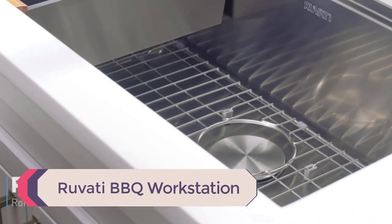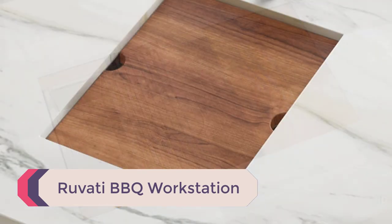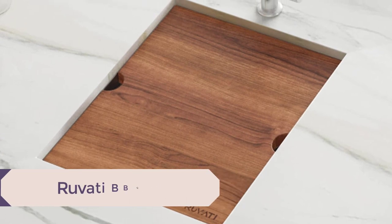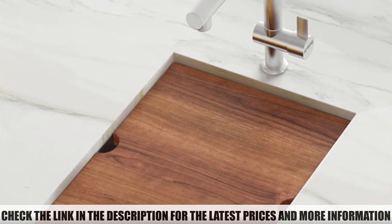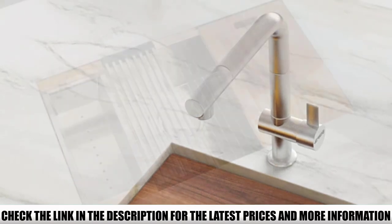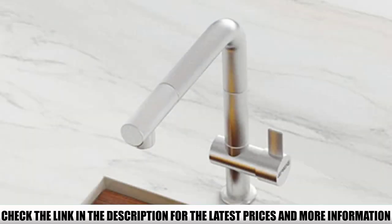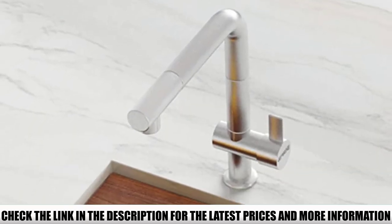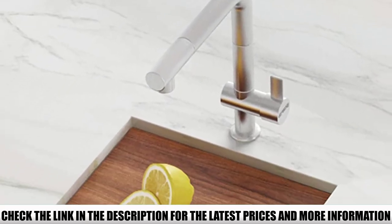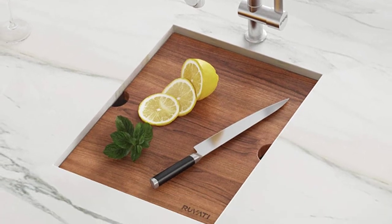Number 1: Rovati BBQ Workstation. This is a special type of stainless steel outdoor sink. It's made with T316 steel and comes with a cutting board that acts as a cover and for food prep. This commercial-grade finish product is easy to install and clean, and it's also noise-absorbent. Plus, like the other outdoor sinks on this list, it's got a limited lifetime warranty, and it's got a size that's larger than a bar sink.